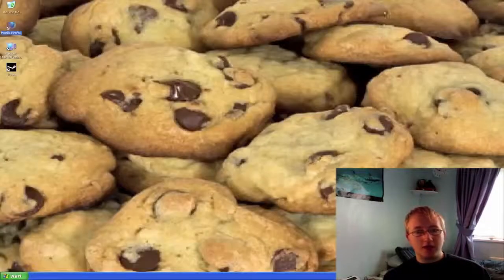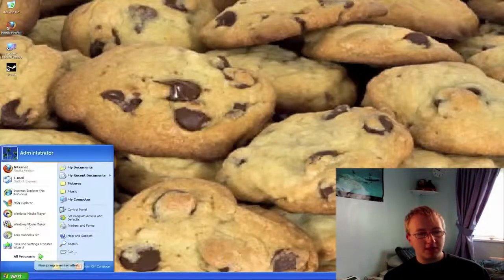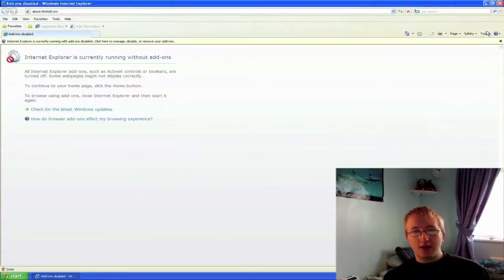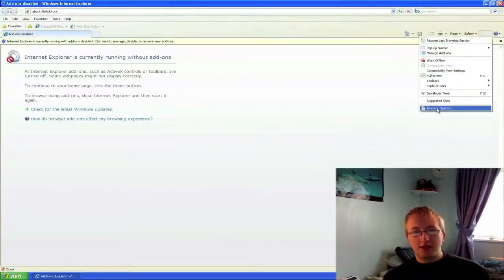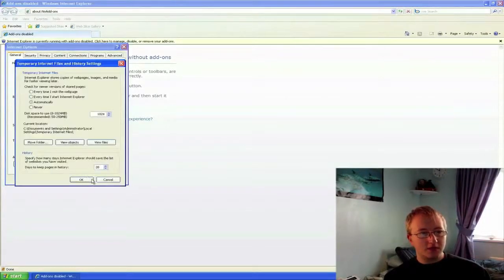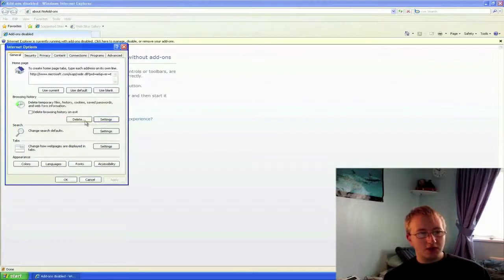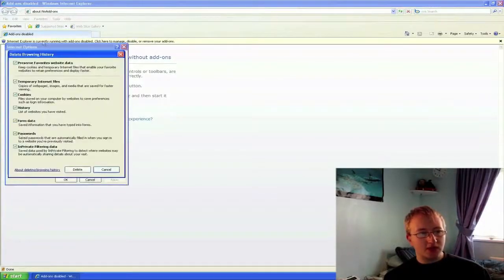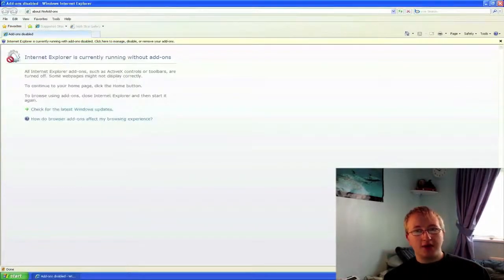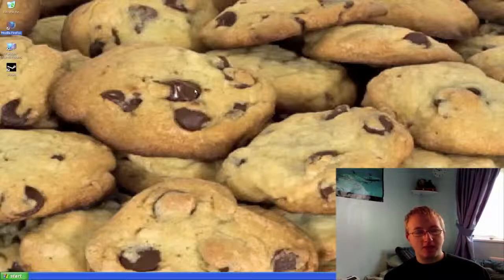In Internet Explorer you can do exactly the same with your cookies. Simply open Internet Explorer, click Tools, Internet Options, then Settings — or sorry — Delete. Select all of them and then click Delete. This can sometimes take quite a fair amount of time on Internet Explorer, and that's how you clear your cookies on your computer.